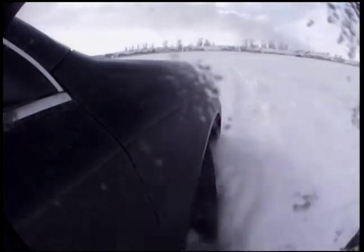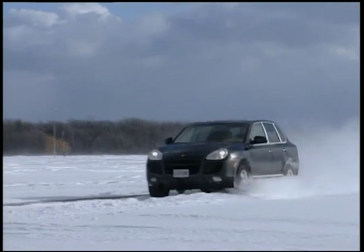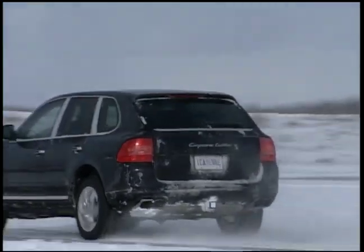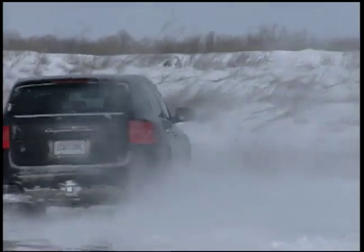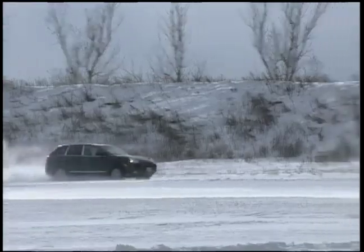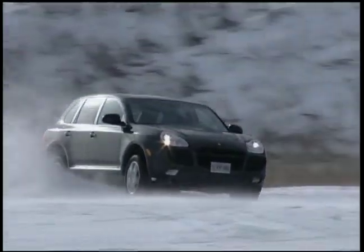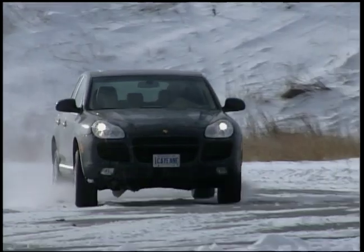First of all, it's necessary to define the sport utility vehicle. A Willys Overland is a sport utility vehicle. A Toyota Land Cruiser is a sport utility vehicle. A Land Rover could be a sport utility vehicle. The rest of them, well they're just pale comparisons. Problem is, nobody told that to Porsche.